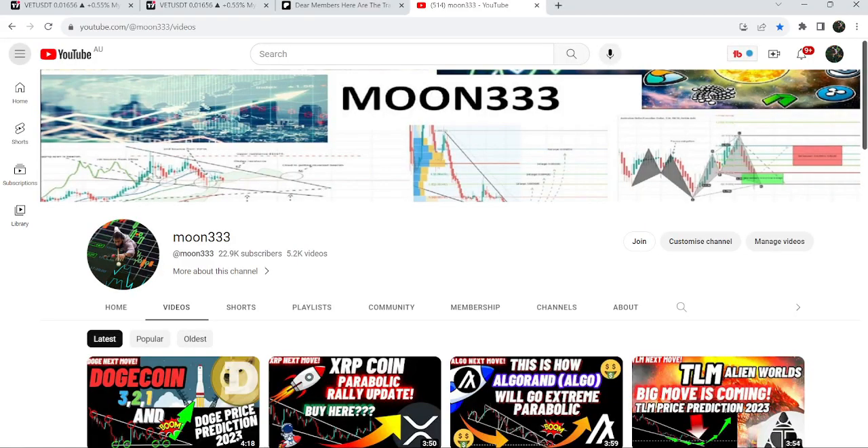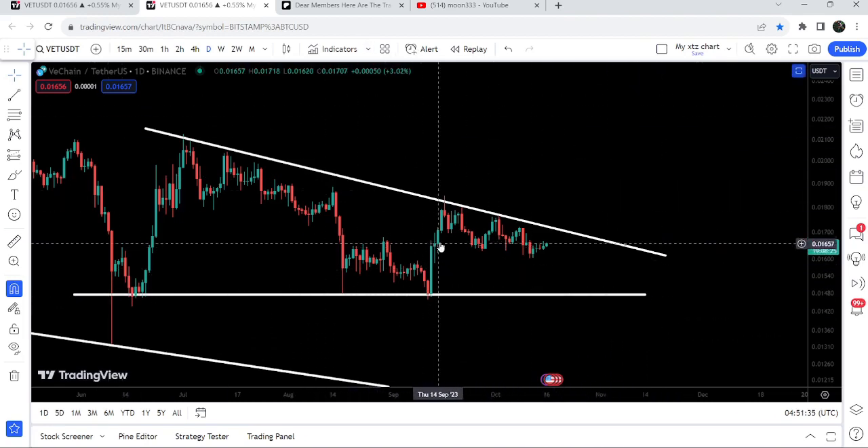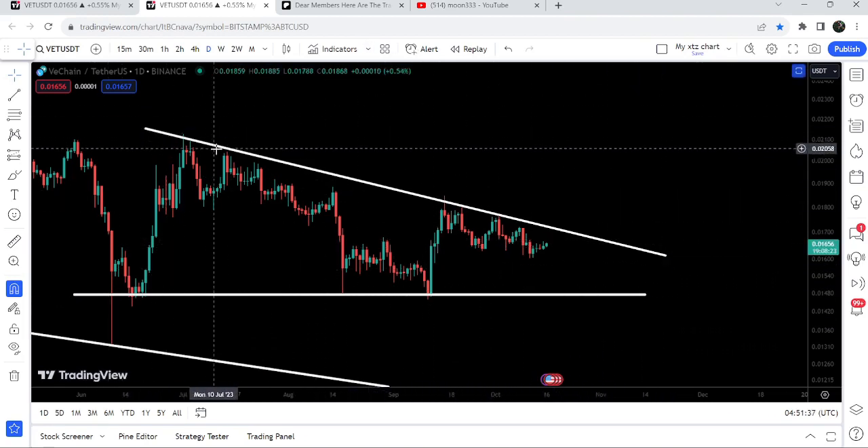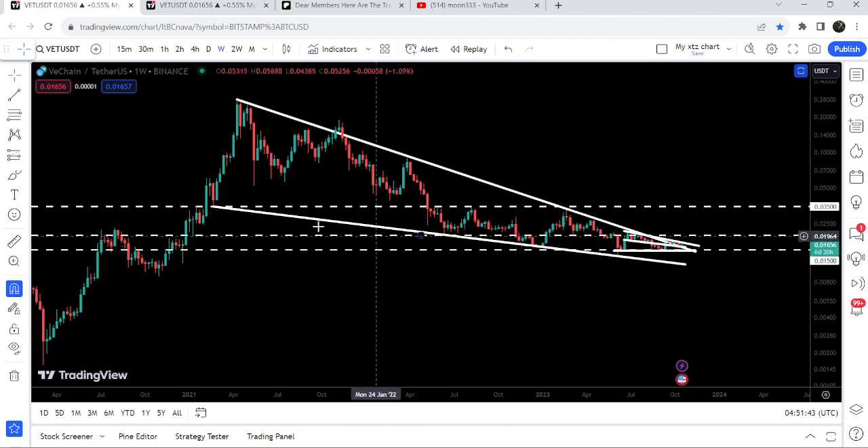Hey friends, this is Atipope here. Welcome to the new update on VeChain. In today's video I would like to show you once again this descending triangle that is formed on the daily time frame chart — the price is struggling to break out this downtrend line resistance. I would also like to share this huge falling wedge pattern that is formed on the seven-day time frame chart as well.